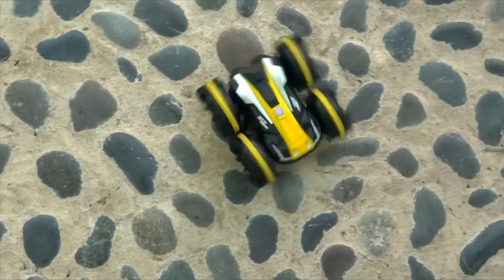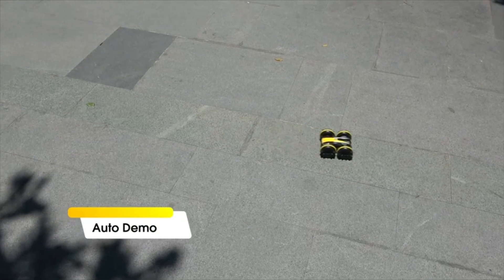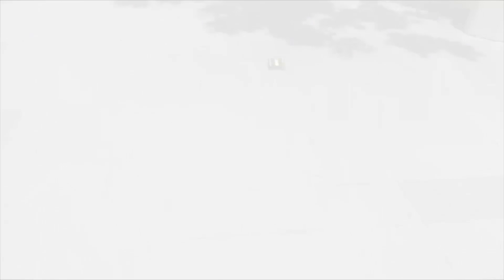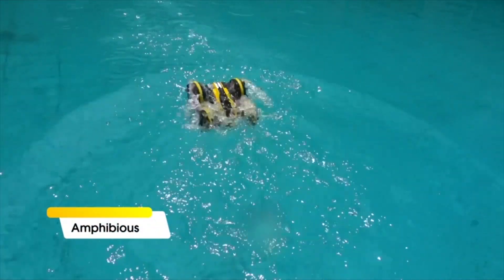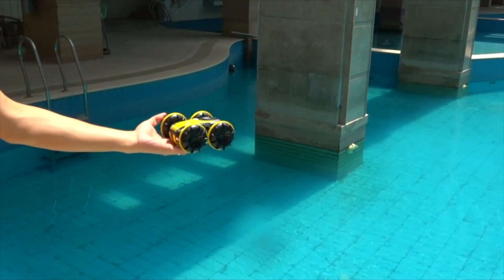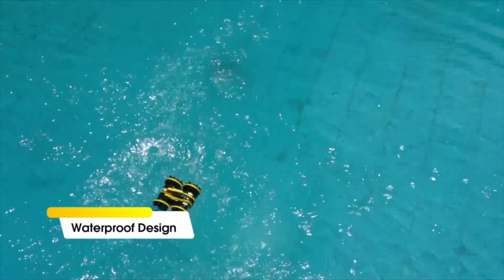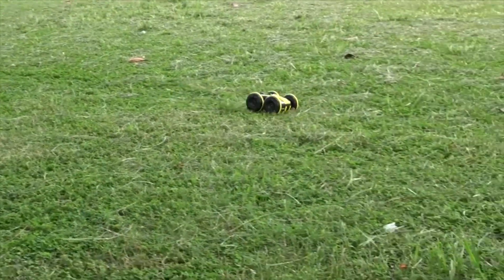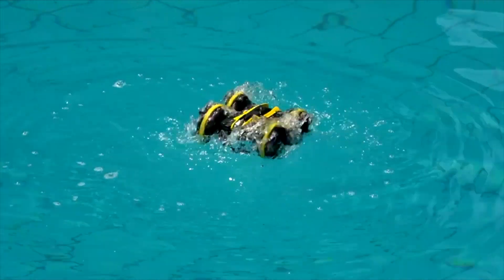4WD RC Car for All Terrain — a 4 independent wheel drive system equipped with high-quality and durable components makes this all-terrain RC boat car run perfectly. High-quality ABS material body offers great drop resistance, scratch resistance, and non-toxicity. Super shockproof car body ensures high-speed driving performance. 2.4GHz remote control with rechargeable batteries offers more convenience.